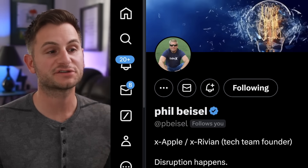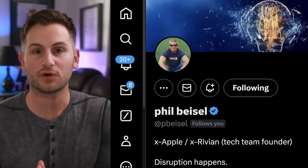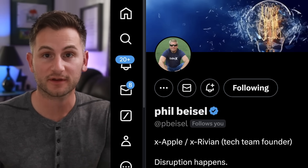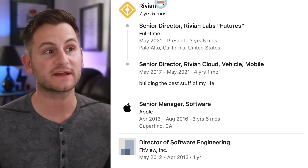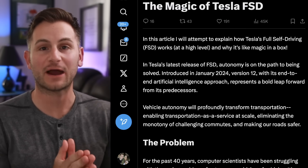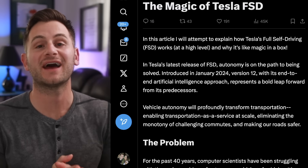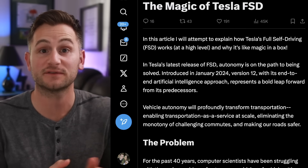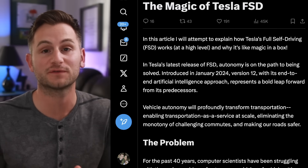On X, Phil Beisel shared a great article talking about FSD and the perception, planning, and control, and how Tesla has evolved from all of the code to moving to the end-to-end neural network. Looking at Phil's LinkedIn, he worked at Apple for over three years and then at Rivian for over seven years. It was a longer post, so I'm not going to read the whole thing, but I really wanted to share it — I'll have it linked below. I think this would be an excellent resource to share with family or friends, anybody that's actually interested in how Tesla is approaching autonomy and how their approach is different from most of the competition.